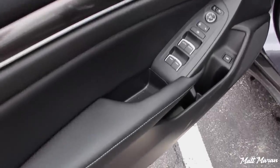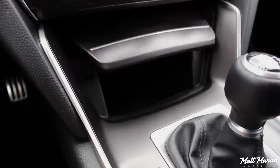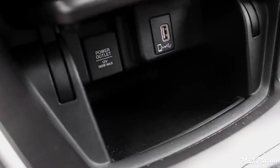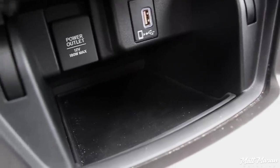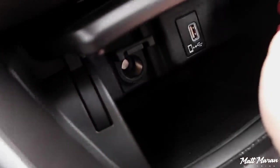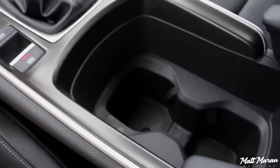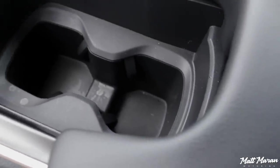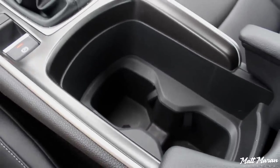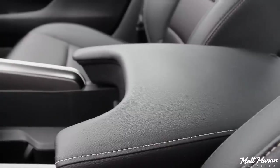Storage space in the 2018 Accord is really quite good. In the doors, you have a pocket with a bottle holder and another large pocket. Coming over to the center, you have a little cover that opens to a very deep cubby that in higher trims has a wireless charging pad — this one doesn't have that, but it's still a really nice large space. There's also a fast-charging USB port, which handles audio inputs, plus a power outlet. Coming back, you have two cup holders that are really deep, so you can fit tall bottles and they won't get in the way of your shifting much. Then you have the center armrest, which is a little bit padded.